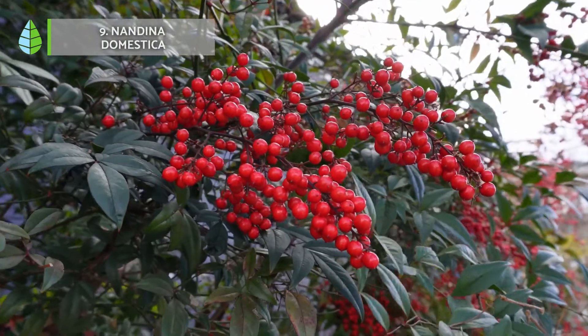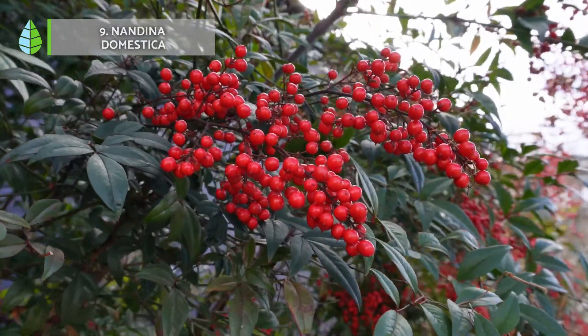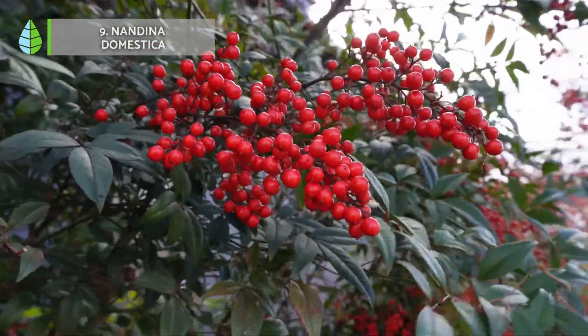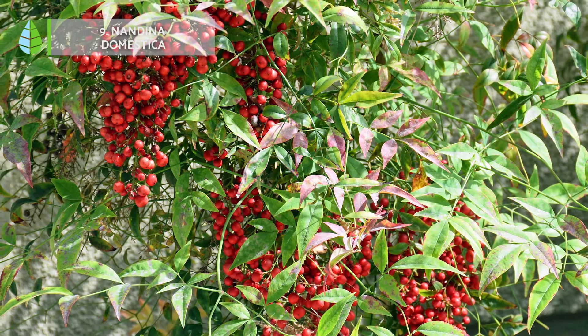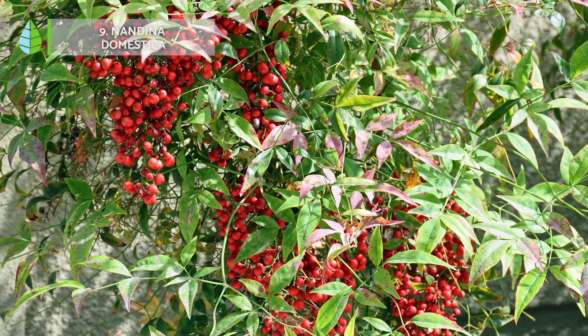Number 9: Nandina domestica. This shrub resists low temperatures very well. You can easily recognize it by the coloration of its leaves, which turn reddish in autumn when its fruits also appear. Conversely, this plant does not tolerate sun nor high temperatures, so it is very important to water it more often during the summer.